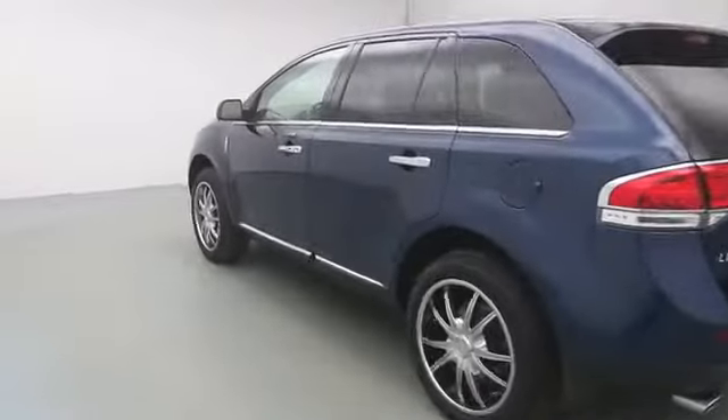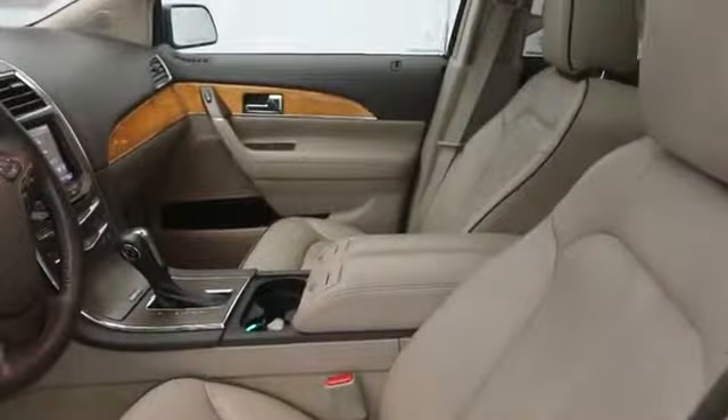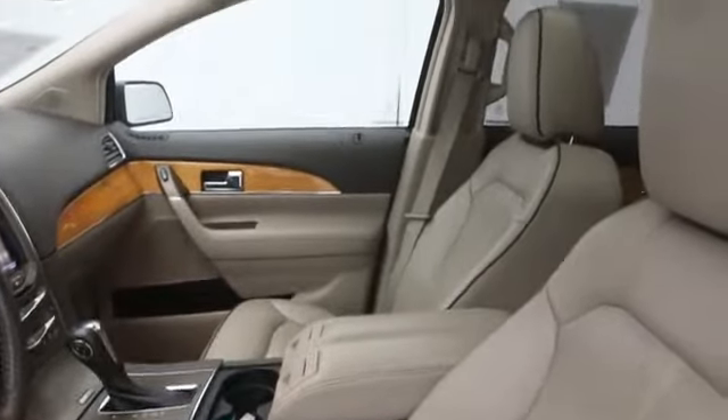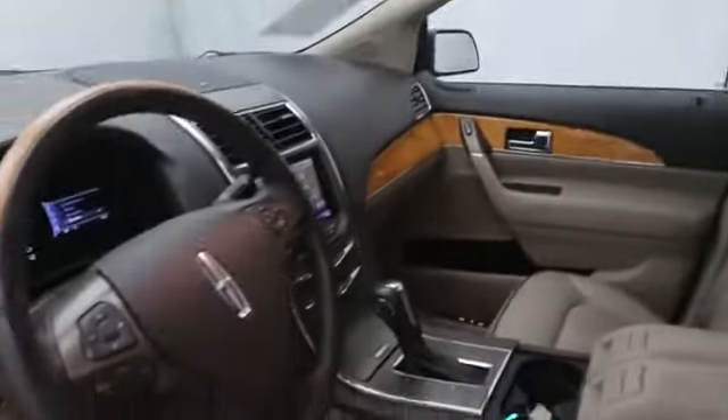Here are some of this vehicle's great options: traction control, power lift gate, dual airbags, air conditioning, voice activated navigation system, heated front seats, power windows, fog lights, CD player, and heated steering wheel.